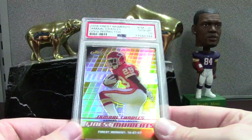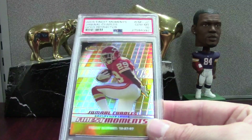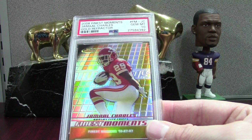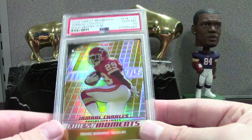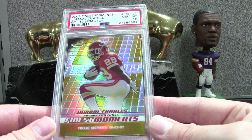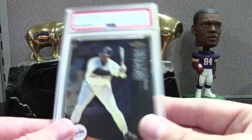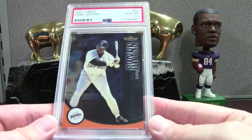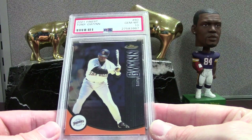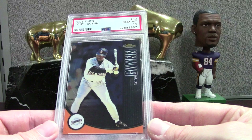Here's a cool Charles — he's pretty much lost all his hobby value. I picked up his 2008 Exquisite patch auto for 35 bucks, which is all it costs to get the highest yards-per-carry player in NFL history. This is a gold refractor 10, out of 50 — a nice Charles. We have a Tony Gwynn — I'm always looking to pick up Tony Gwynns, and if the card and condition are right I'll send it in a bulk order. Here's the 2001 Finest and this is a PSA 10.